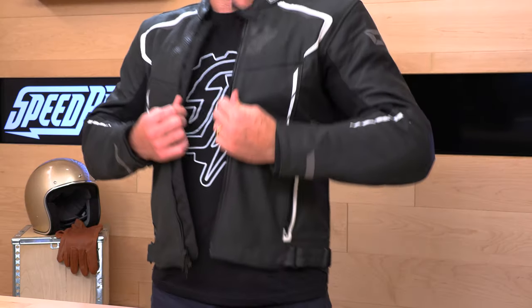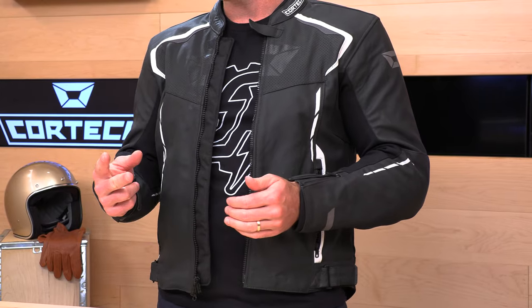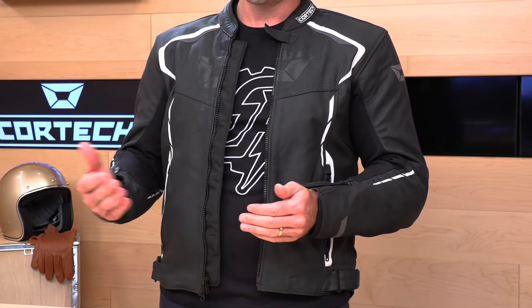You have CE Level 1 armor in the elbows, shoulders, and an Evifoam back pad, so you have a full suite of armor. It is all removable. If you want to step it up to Level 2, you can purchase that separately. You can even go fancier with a set of D3O armor — very nice and low profile. That is the protection package.